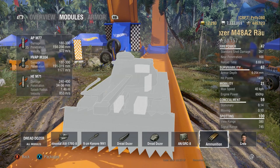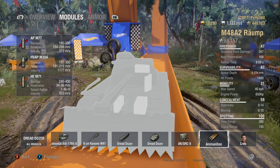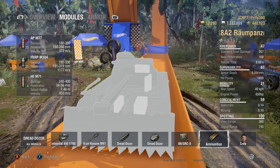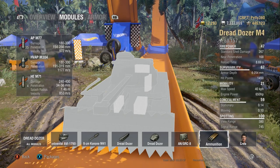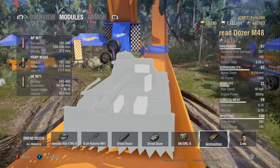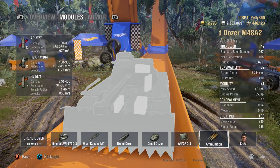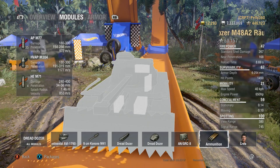Shell velocity on the AP is 972 — not good, but not terrible. 1177 on the APCR — that's approaching good levels, so the APCR velocity is alright. 853 on the HE as well — not too good, but usable.